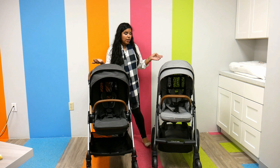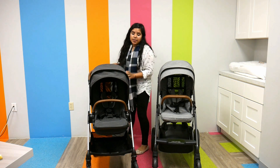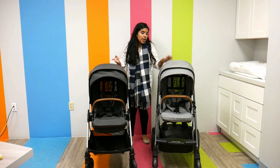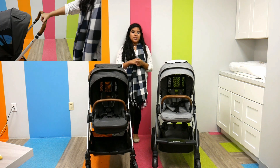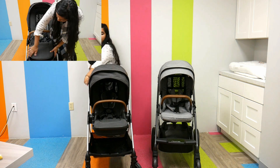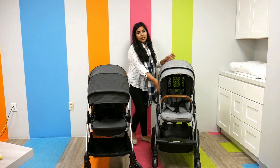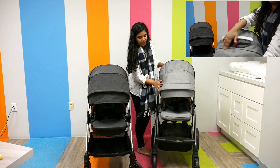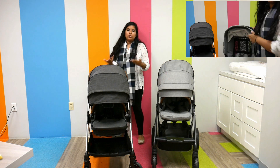Their canopies are really nice. The Nuna Mix has a slightly sturdier canopy. The Nuna Trib does have a canvas-like canopy, but it's a little bit thinner. They both have magnetic peek-a-boo windows, which I really prefer over Velcro because the magnets make no noise. They both also have an extra panel you can open up for more sun coverage — UPF 50 — to protect your child from harmful sun rays. The Nuna Mix does seem to come down a little further, so if you're really into canopies, the Nuna Mix might be the one for you.